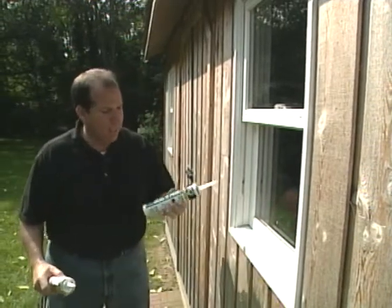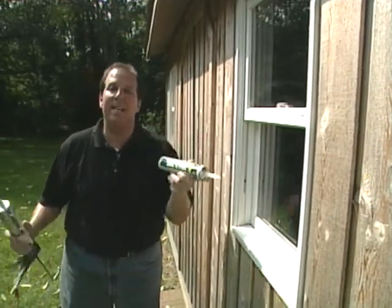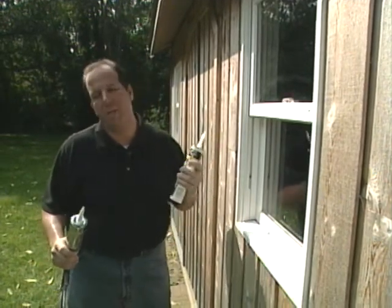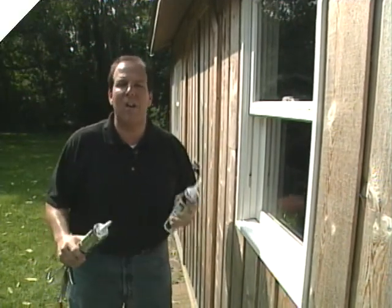Here's one final tip. Sometimes you don't want caulk to last that long. It's called seal and peel — it's temporary caulk. You put it on in the fall and you peel it off in the spring. You put it inside your windows and it keeps those drafts out all winter long.